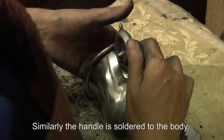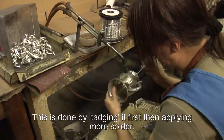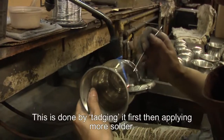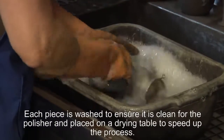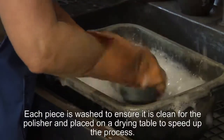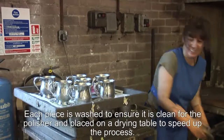Similarly the handle is soldered onto the body of the tankard. Each handle is applied by tagging it first and then completing the seal with a more complete solder. Each piece is then washed to ensure it's clean for the polisher to get a proper shine on each product, and put on a drying table to speed the process up slightly.